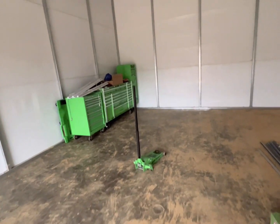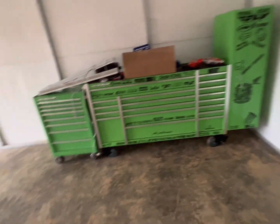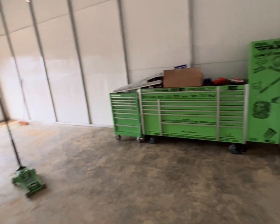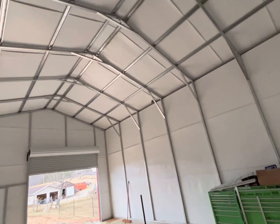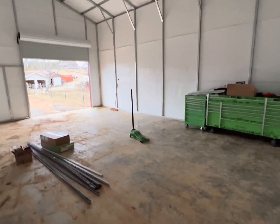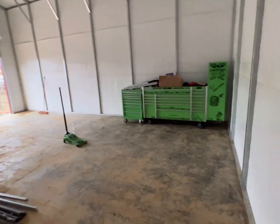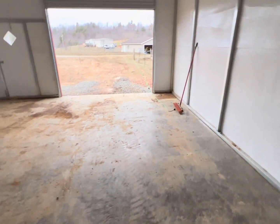Ladies and gentlemen, I gotta say — after I got to hang out with Jimmy and worked on the Suburban for a bit, the highlight of my day was helping Lug Nut move his toolboxes into his brand new building. This place looks huge on my phone; it's actually pretty big. Just something I did with my day — a little 30-second check-in.